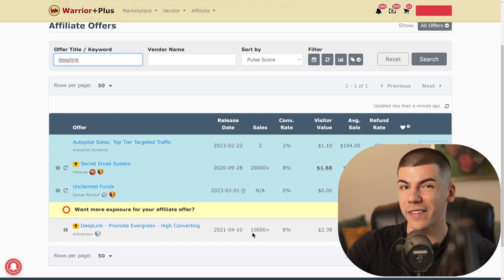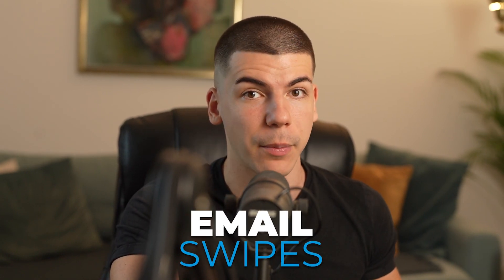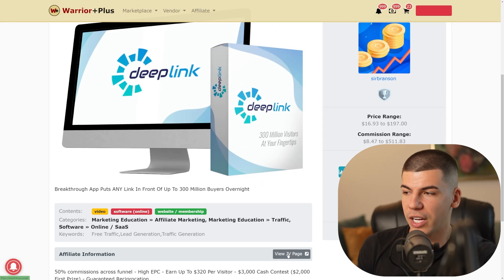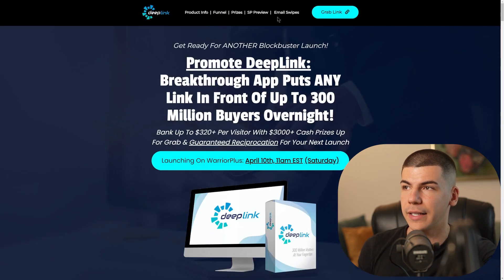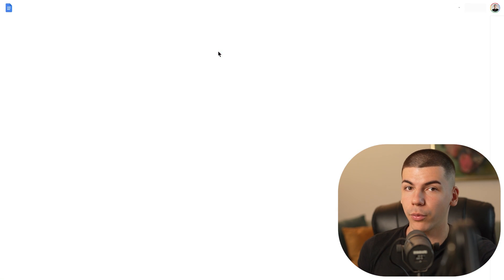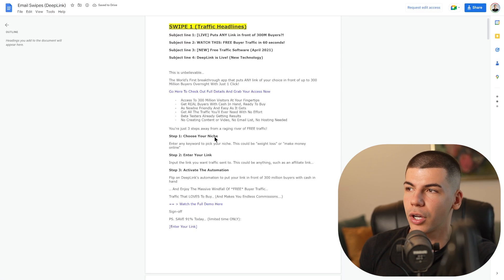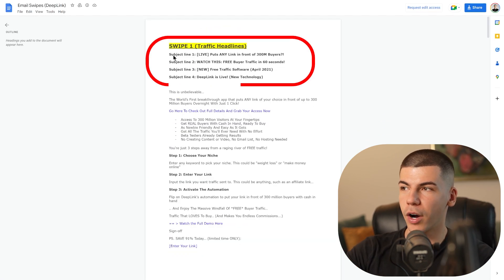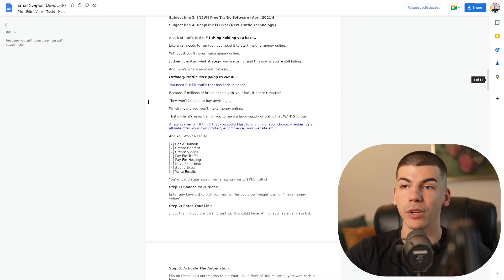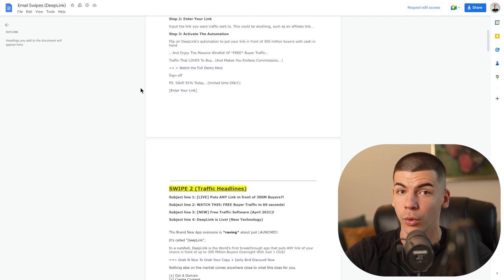You can also promote similar offers — it doesn't necessarily have to be this one. But the reason I'm showing this one is because they are giving you email swipes, essentially done-for-you emails that you can use to make money. You can go to the view JV page right over here, and that's going to take you to the email swipes section where you can just copy those email swipes with one click of a button. It takes you to a Google document where you can see swipe number one with the headlines or subject lines, swipe number two, three, four, and five. You can copy these emails to make money online.